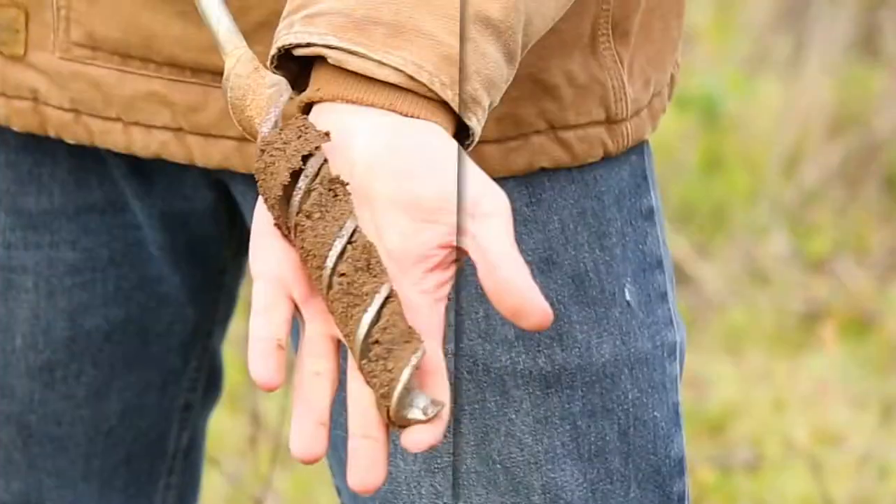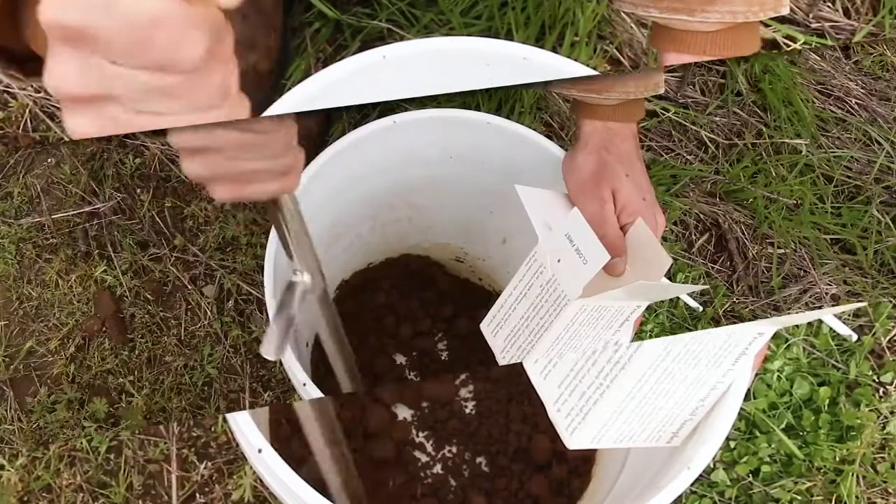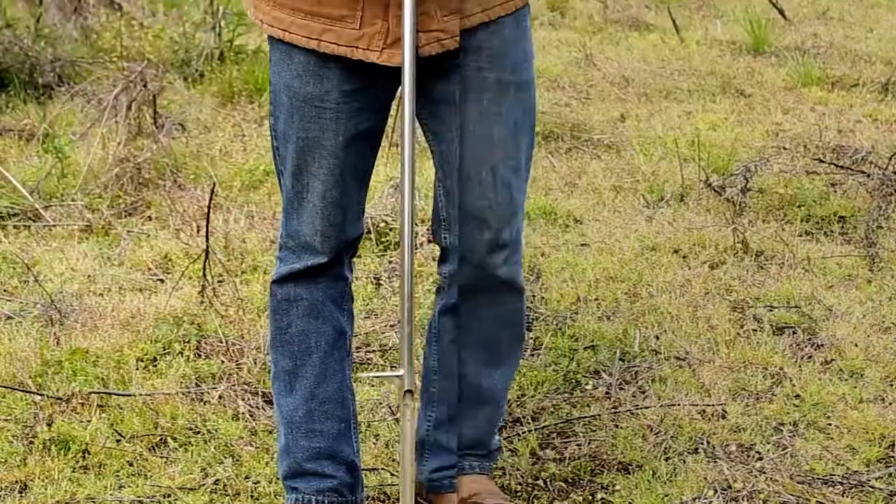Soil testing gives you an accurate prescription for both lime and fertilizer needs for each food plot you are planning to implement. Correctly amending the soil in accordance with test results can save you time, money, and the heartache of a failed plot.